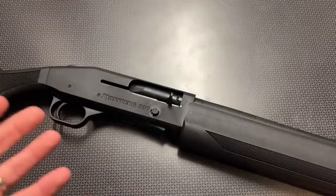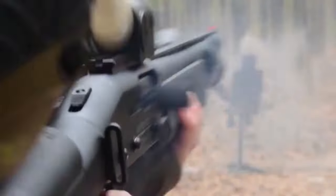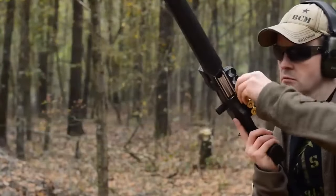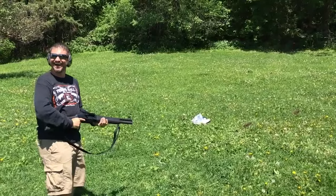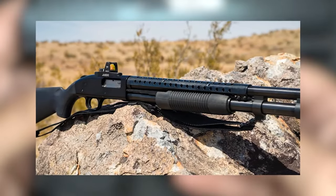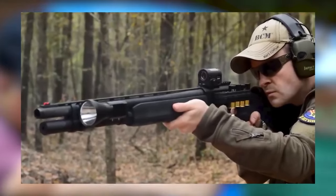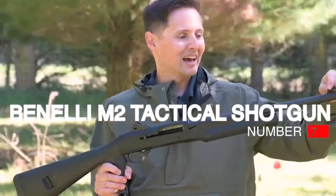The 930 SPX shares similarities with the 500 models, featuring a tang safety on top for easy access and a sizable charging handle on the side for a firm grip. It comes with ghost ring rear sights and a fiber optic front sight, though some users may prefer a red dot on the rail for faster target acquisition. The front sight is at the same height as an AR-15, allowing users to utilize AR-15 optics in combination with the shotgun.